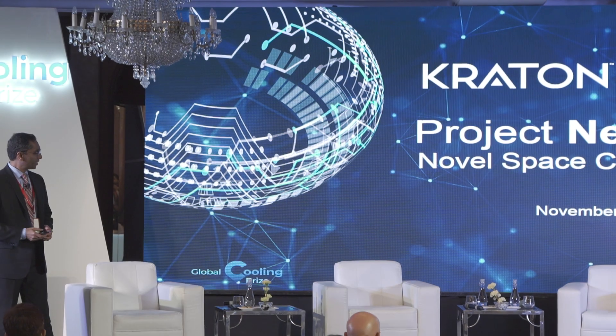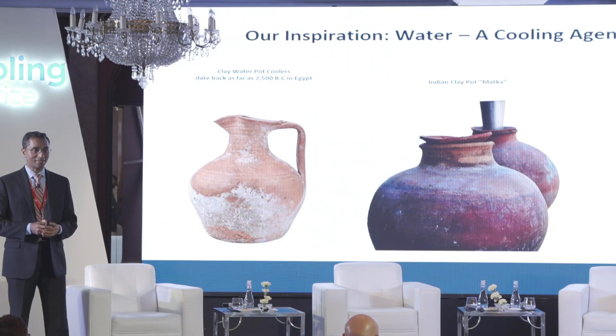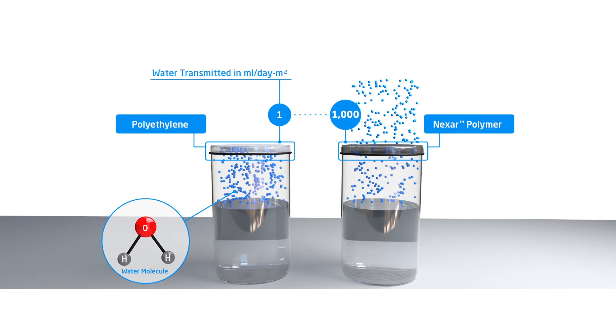Project Nexar Cool is based on two wonder materials. The first one is water. Water has a very high enthalpy of evaporation — among the highest, in fact. The second wonder material is called Nexar Polymer, developed by Creighton. What is unique about Nexar Polymer is that it is able to transport moisture very, very efficiently.